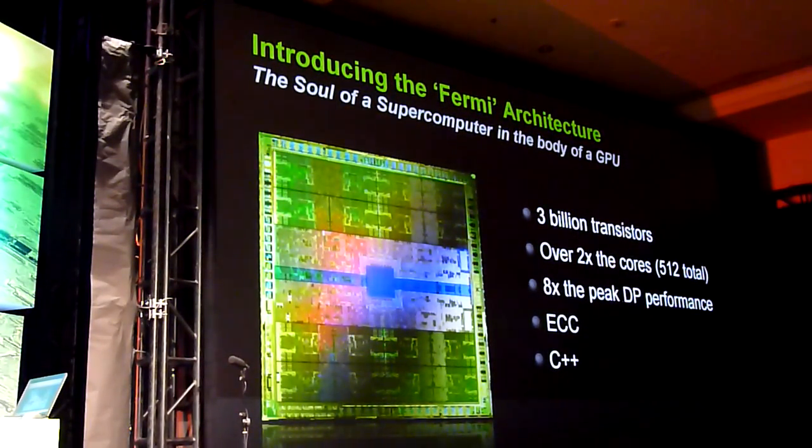Instead of a GPU that has been extended for general purpose computing, we took a massive investment and a massive risk as a company to start from the ground up — a brand new architecture designed to be a computer first, treating computer graphics and parallel computing as equal citizens. And so we created Fermi with 3 billion transistors, over 2 times the number of cores as the last generation.